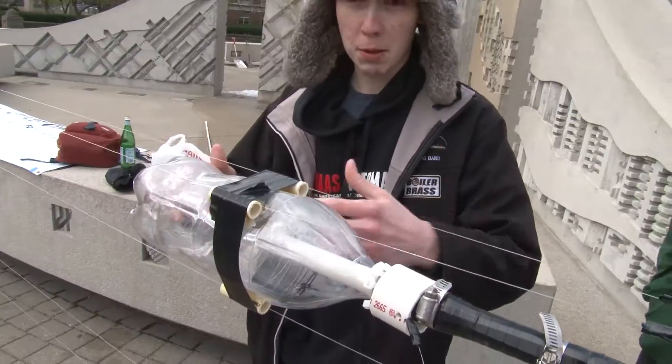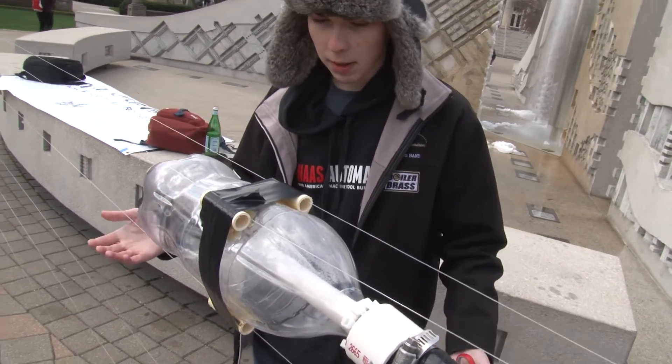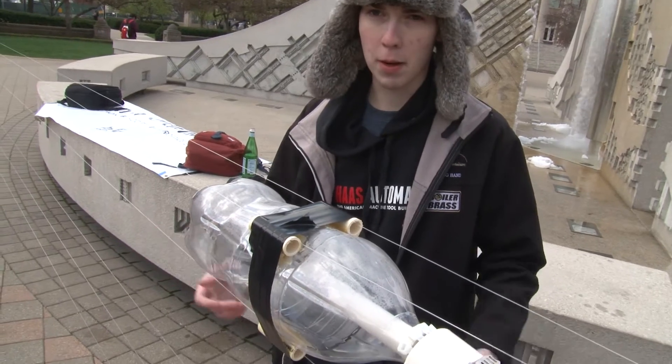As all the air that's pressurized inside rushes out, that creates a force that propels the bottle forward. We're demonstrating the principle behind thrust, which is very important in aerospace engineering.